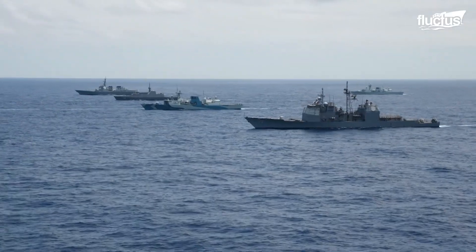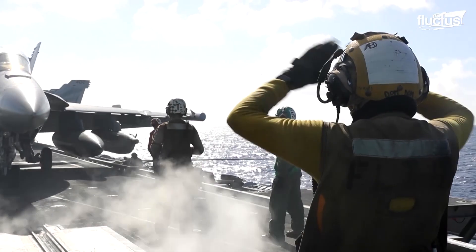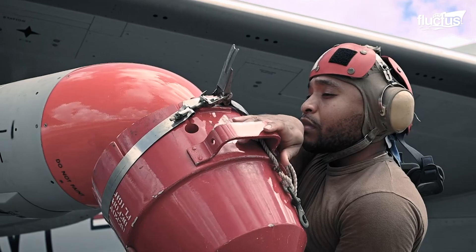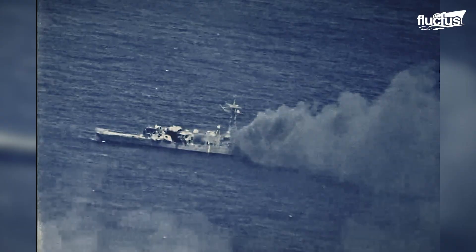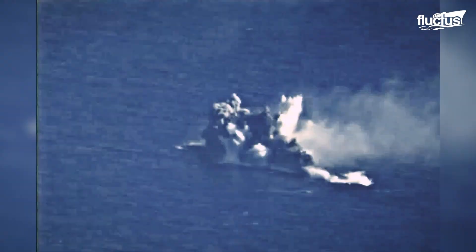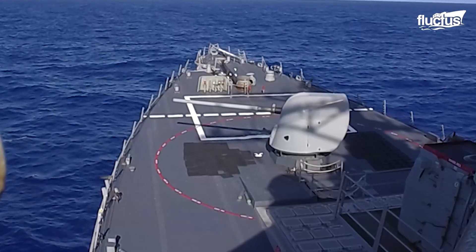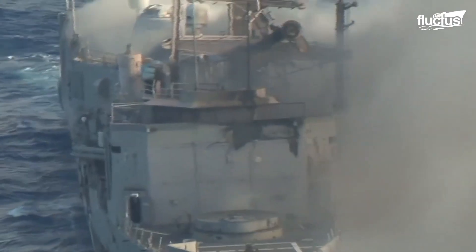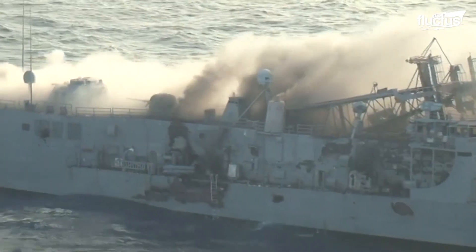SINKEX training typically involves multiple vessels, aircraft, and even ground crews in some cases. The goal is to give as many personnel as possible a chance to get mock combat experience before the target vessel is actually sunk. Each unit will take turns engaging the derelict vessel using various weapons and techniques. These sorts of attacks tend to cause mostly superficial damage, rather than actually causing the vessel to sink.